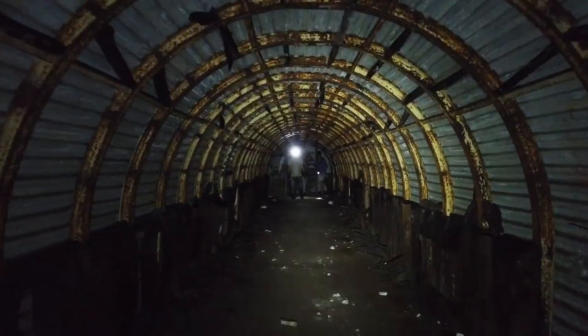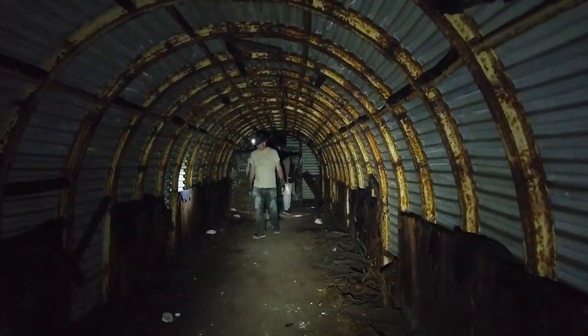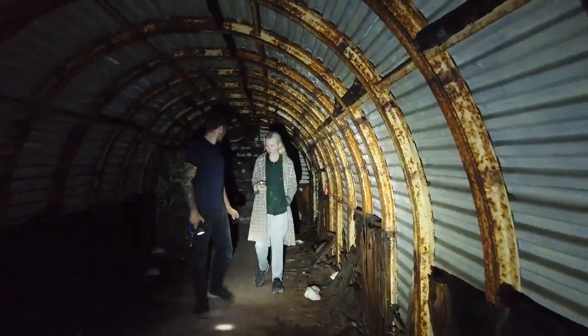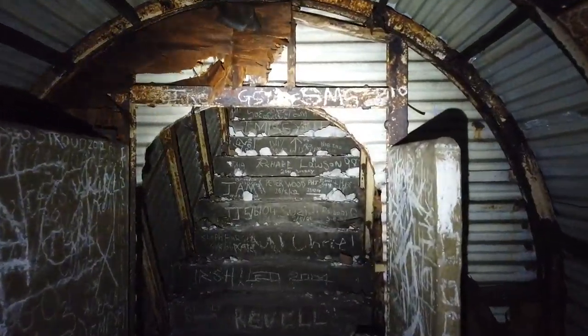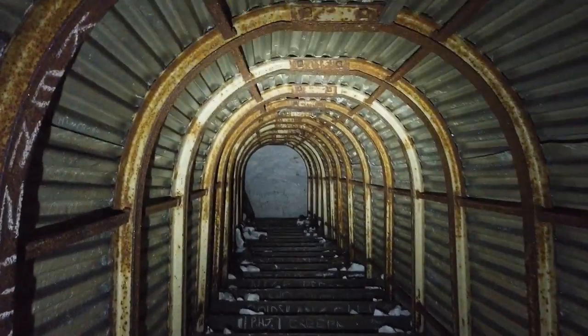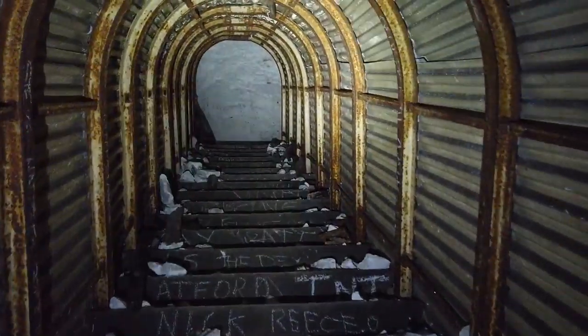At the top of these stairs there is some really interesting graffiti which we didn't get on our first video down here. I will take a trip up. I'm going to head up these stairs because I know there's something up here. First time I came here, I didn't realise that this was up here and we completely missed it — didn't spot it, which is easily done.